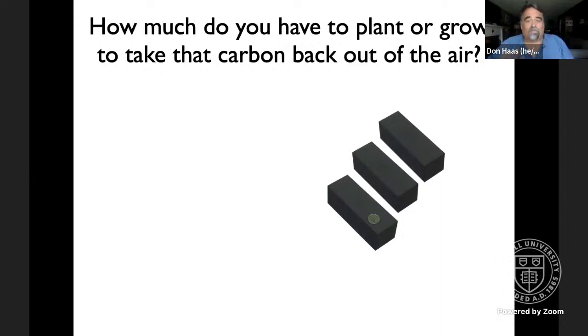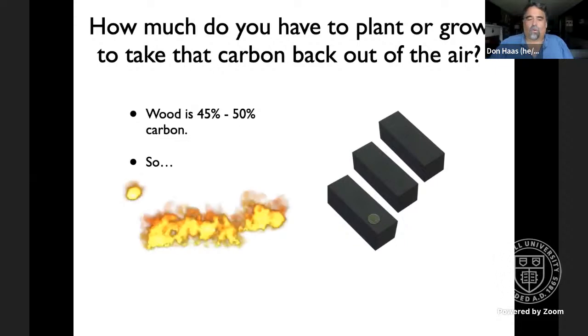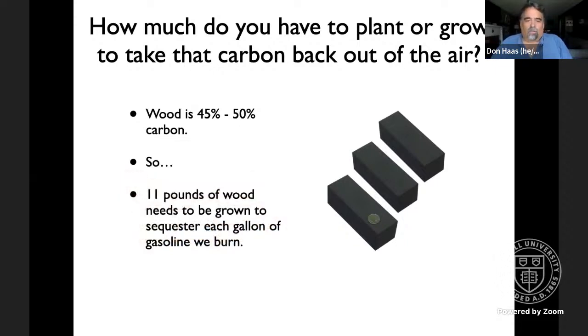But if you do use it, how do you take that carbon back out of the air? Wood happens to be about half carbon — 45 to 50% carbon. So if there's five and a half pounds of carbon in a gallon of gasoline and wood's half carbon, that means you need to grow 11 pounds of wood to sequester each gallon of gasoline burned.